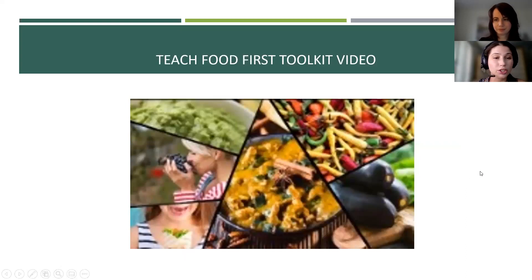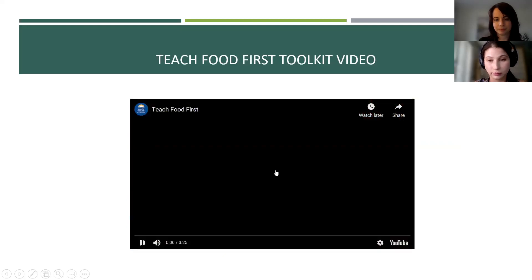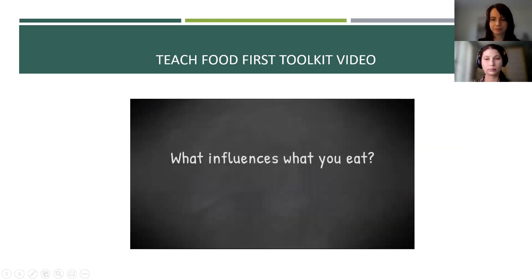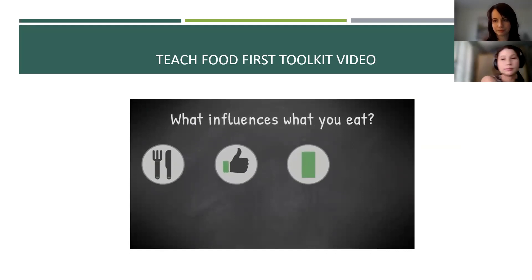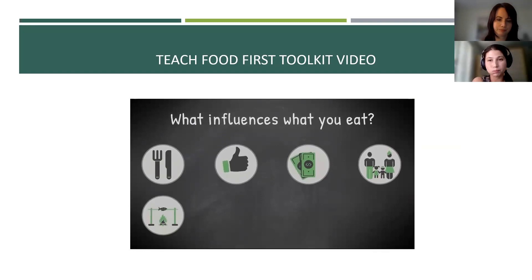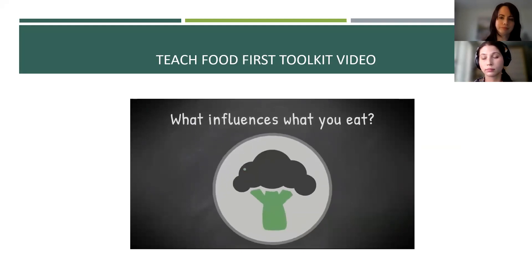We're going to share a short video that introduces the toolkit and its foundational approach. What influences what you eat? Taste, convenience, cost, family dynamic, tradition, culture, celebration, mood, and sometimes nutrition.